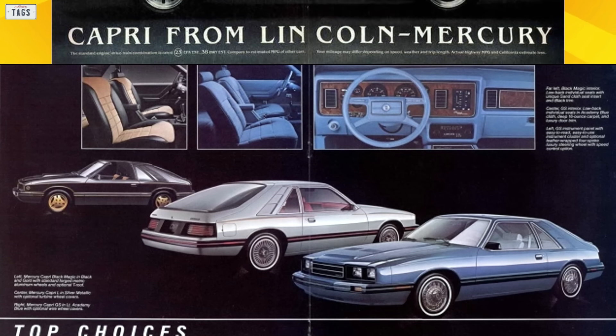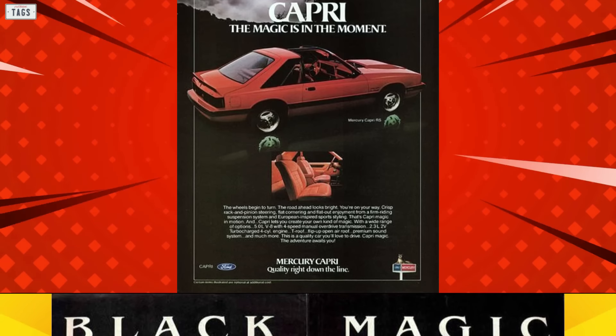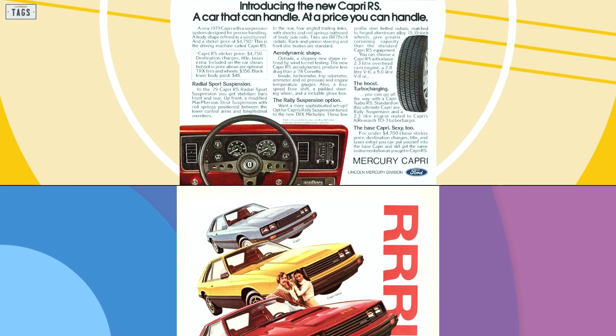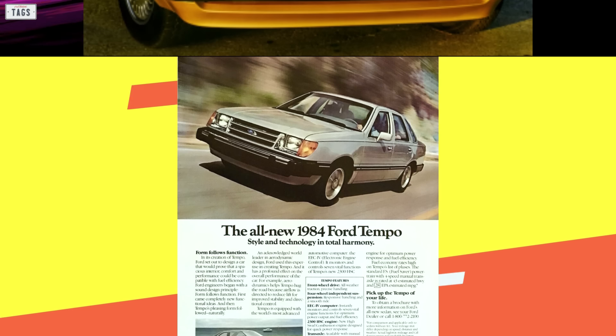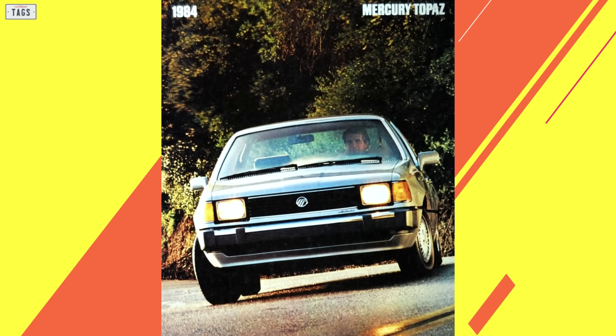Fast forward to the 1979 model year — based on the Fox platform, the 1979 Capri made its debut and served as the Mercury counterpart of the 1979 Mustang. By the 1980s, and in response to ever-changing consumer tastes, Mercury released smaller models. Although the Grand Marquis and Cougar were hot sellers, the release of smaller models proved to be a profitable strategy for the brand.